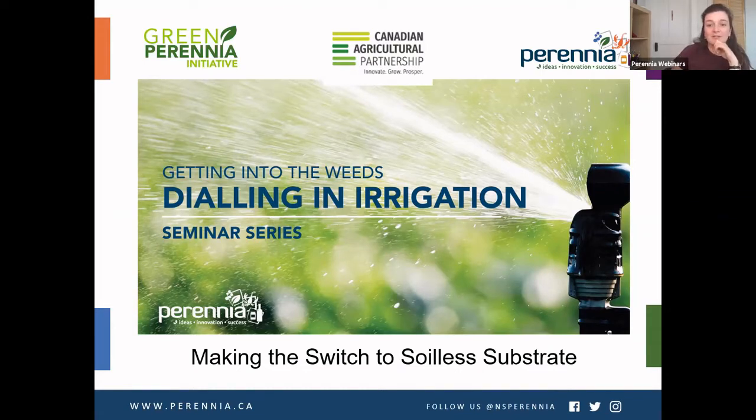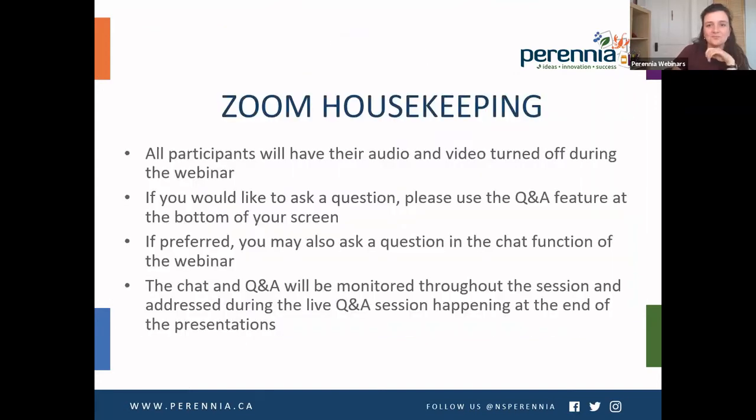Before we get started, I just want to thank everyone for taking the time to join us today. We have a lot of good information lined up and I'm excited to share that. All participants have had their audio and video turned off, so you don't have to worry about those buttons. We have a Q&A feature and a chat function to submit questions throughout the webinar, which we'll address at the end. This presentation will be recorded and uploaded at a later date.